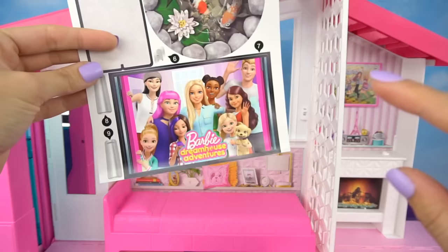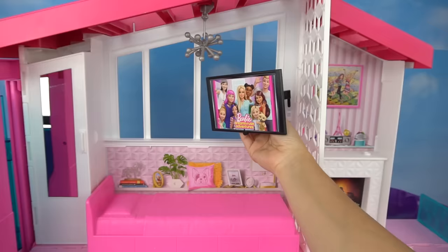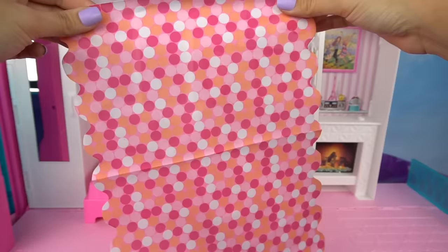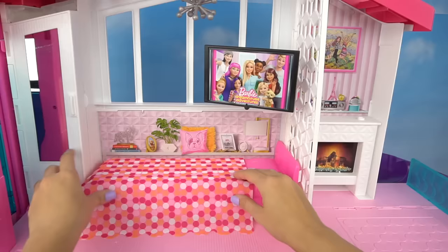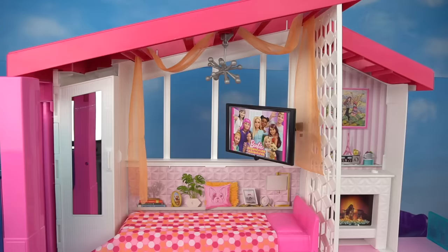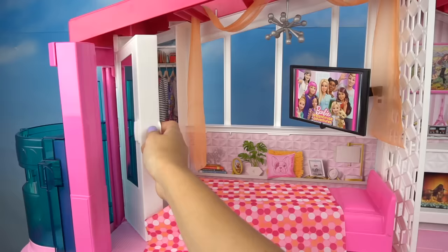If you guys haven't checked out this show on Netflix, you must watch it — it is so awesome, so funny and cute, and I love that we get to see Barbie's mom and dad. We can attach the TV to the living room or Barbie's sister's bedroom as well, and we can adjust it. Then we have this bedding and this cool fabric to make a canopy.